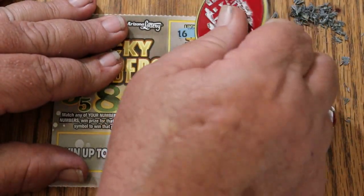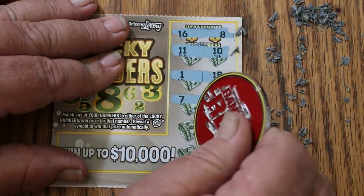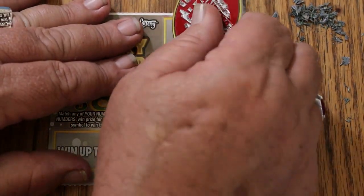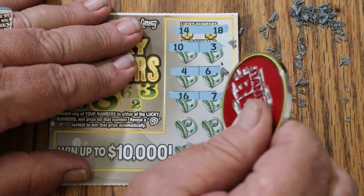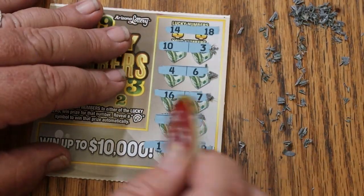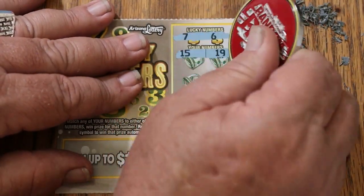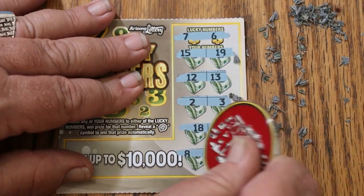Ticket 71: 16 and 8, 11 and 10, 1 and 18, 7, 15, 4 and 2, 6 and 5. Nothing. Ticket 72: 14, 18, 10 and 3, 4 and 6, 16, 16, 7, 11, 9, 1 and 19 — that was spaced way apart, but nothing. Ticket 73: 7 and 6, 15, 19, 12, 13, 2 and 3, 18 and 5, 8 and 11. Nothing.